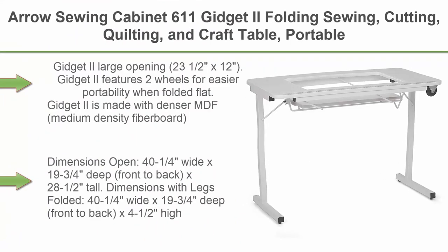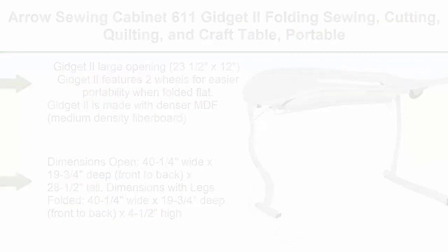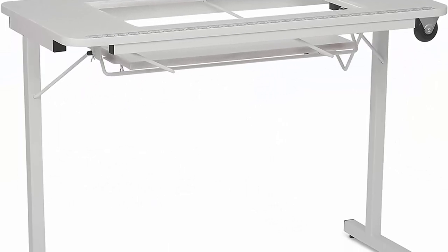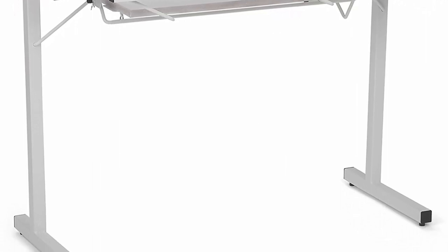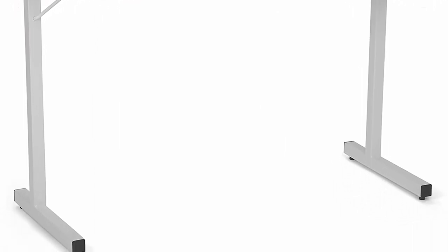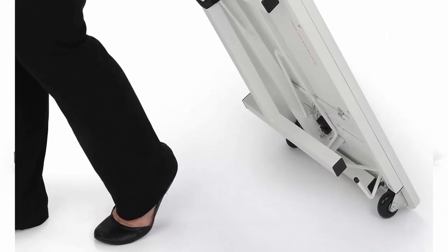Top 2: Aero Sewing Cabinet 611 Gidget 2 Folding Sewing, Cutting, Quilting, and Craft Table. Portable with wheels and lift. White finish. Gidget 2 large opening: 23½ x 12 inches. Gidget 2 features two wheels for easier portability when folded flat. Made with denser MDF (medium density fiberboard) and steel locking legs.